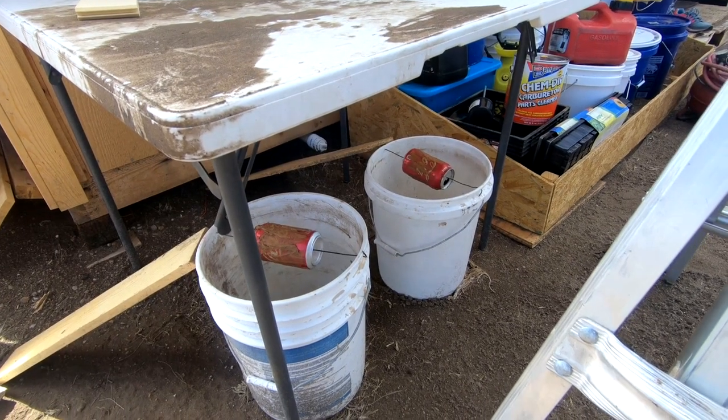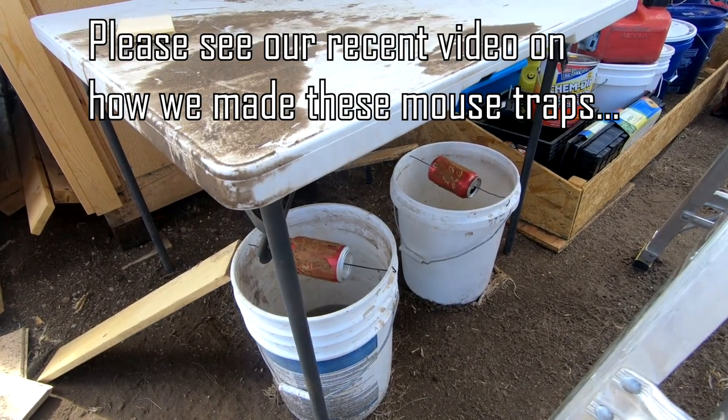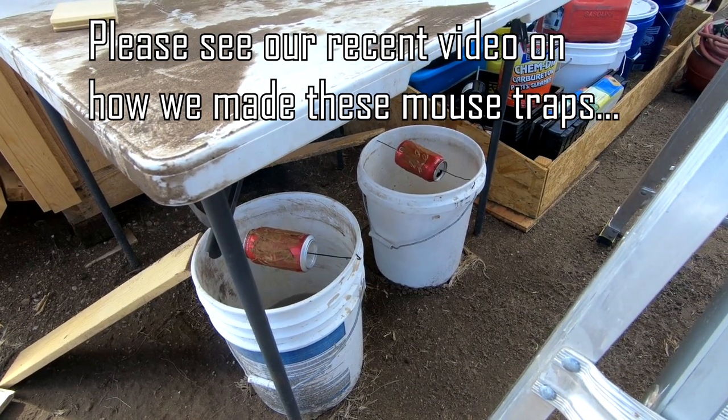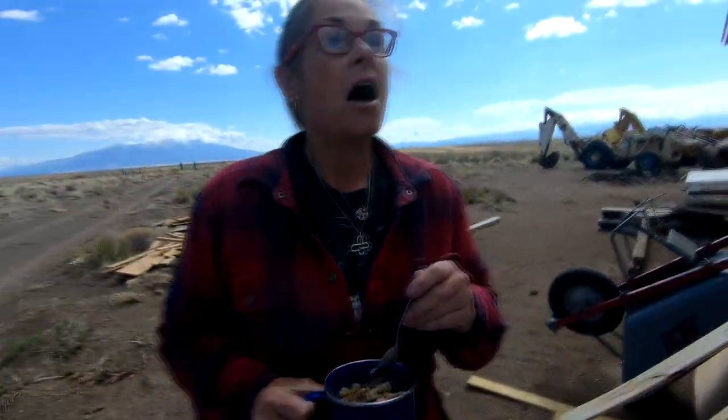These traps — to give you an update — are working wonderfully. Yesterday we had three, today we have three. They're in there; I just won't show them. But these traps have been working great.